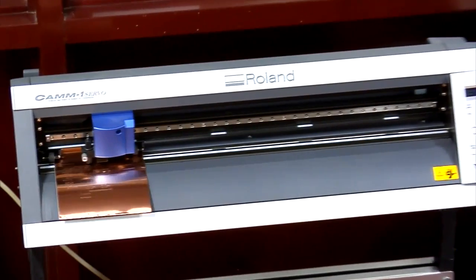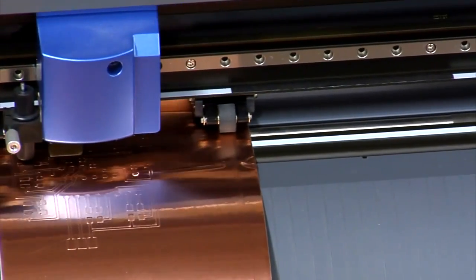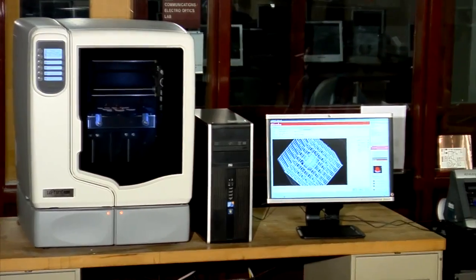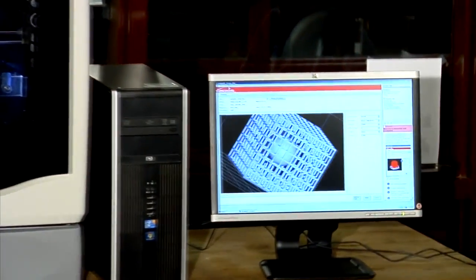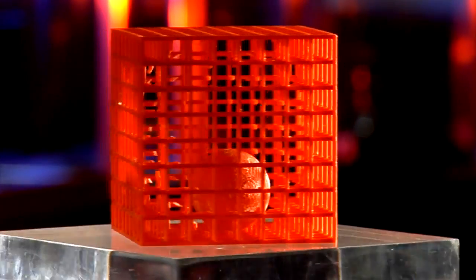The vinyl cutter creates items such as posters, signs, stencils, and circuit boards. The U-Print 3D printer uses modeling software to create three-dimensional designs out of ABS plastic.